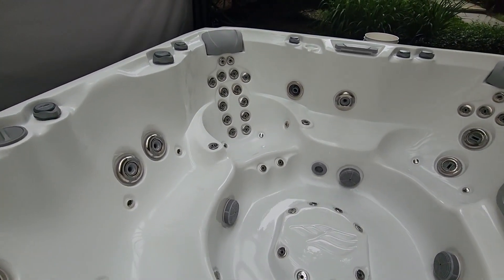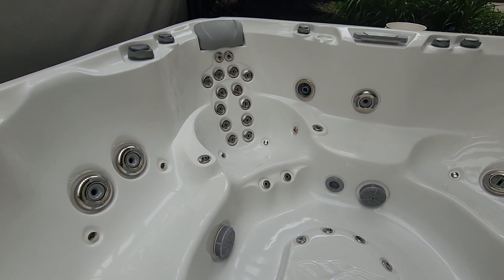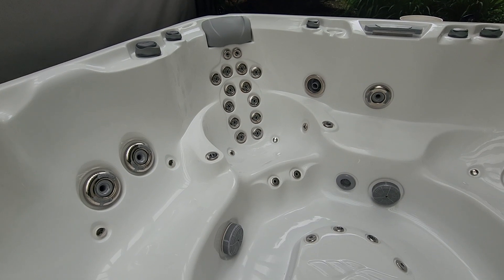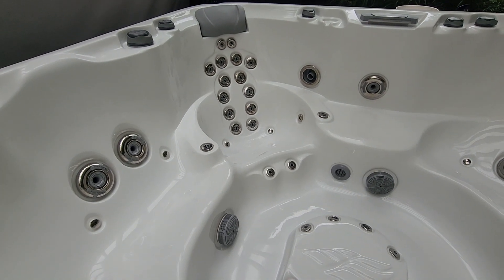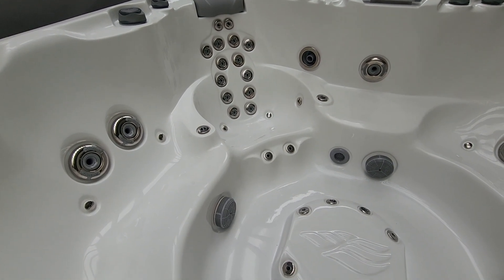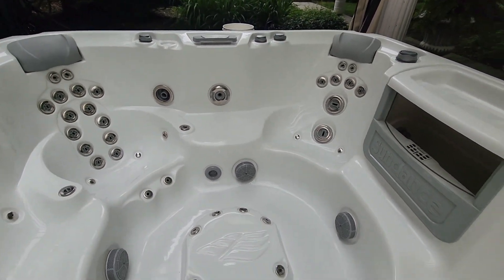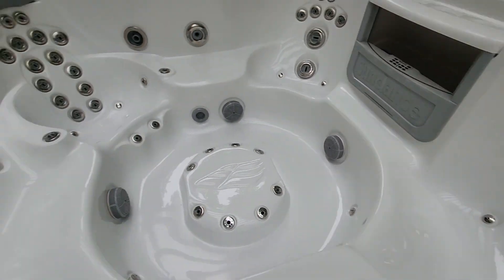Every seat is doing something different. Look at the upper jets for the neck areas, the shoulders along the spine, along the thighs, under the thighs, the calf and foot jets, the armrest jets — every seat offers you something special.